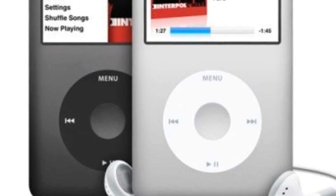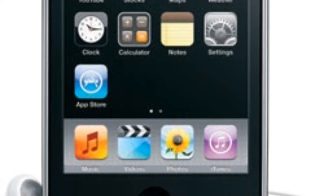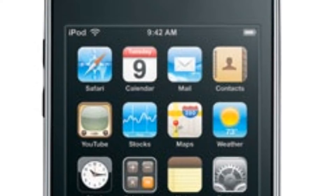The iPod revolutionized the way people listen to music. The iPod Touch revolutionized the way people play games and listen to music. The iPod Touch 5th generation was the most loved out of all the iPod Touches.